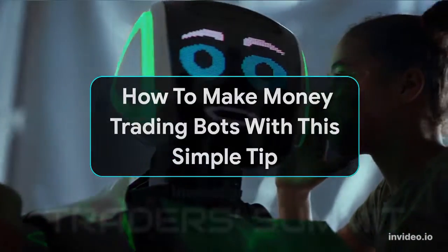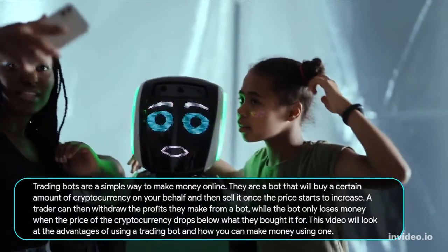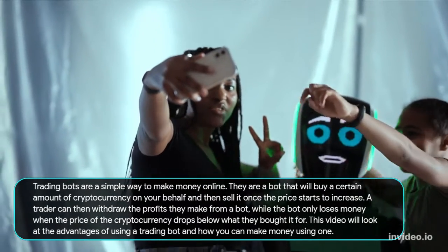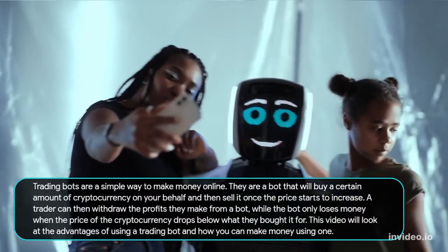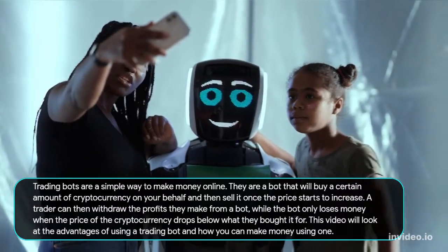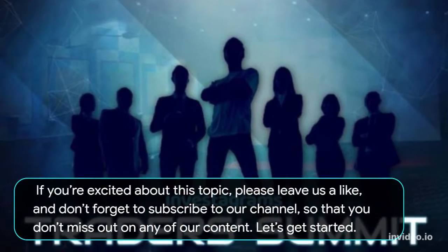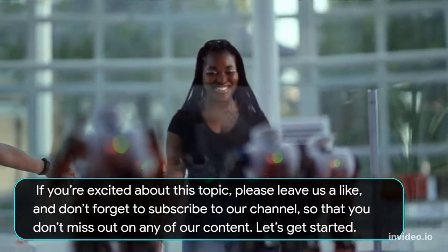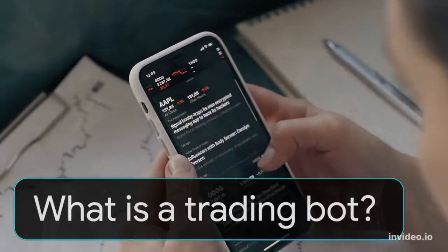How to make money trading bots with this simple tip. Trading bots are a simple way to make money online. They are a bot that will buy a certain amount of cryptocurrency on your behalf and then sell it once the price starts to increase. A trader can then withdraw the profits they make from a bot, while the bot only loses money when the price of the cryptocurrency drops below what they bought it for. This video will look at the advantages of using a trading bot and how you can make money using one.